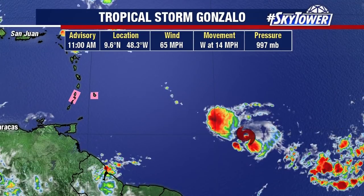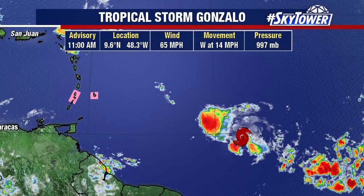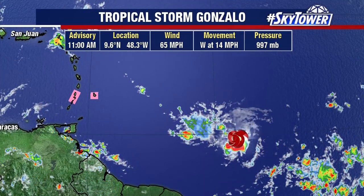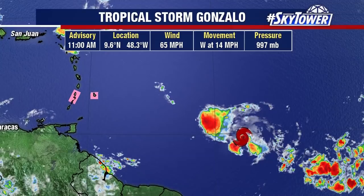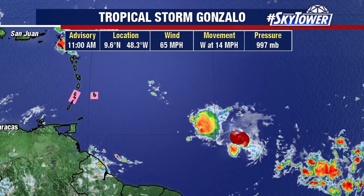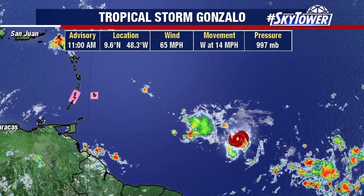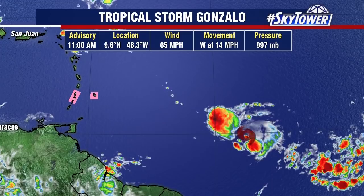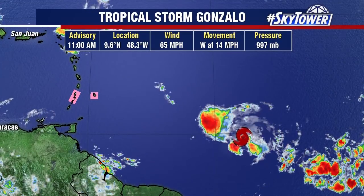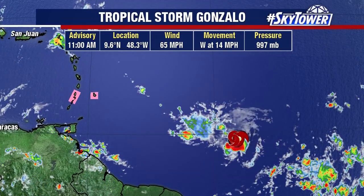We also have Tropical Storm Gonzalo. This one was looking really impressive yesterday — it was really starting to get organized, kind of defying what computer models were saying about it. But when you have these very compact storms, they can spin up very easily, but they can also be affected by environmental conditions very easily as well. Looking at this, you can see this big blob kind of racing out ahead of the system. It's not a completely healthy system at this point, with some dry air around it.